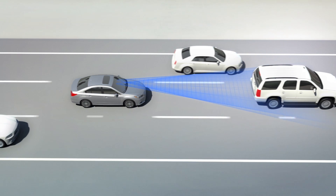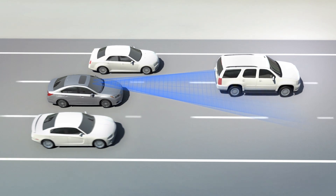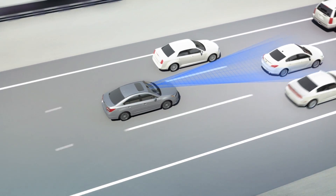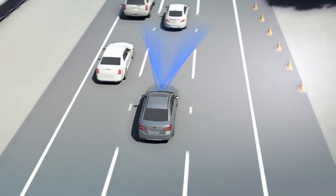The driver can select a following distance from several different settings, and EyeSight will automatically maintain it, smoothly braking if traffic slows, and accelerating back up to the set speed when it clears. There's little need to modulate the brake and gas, or turn the cruise control off for slower cars. Just let EyeSight do the work.